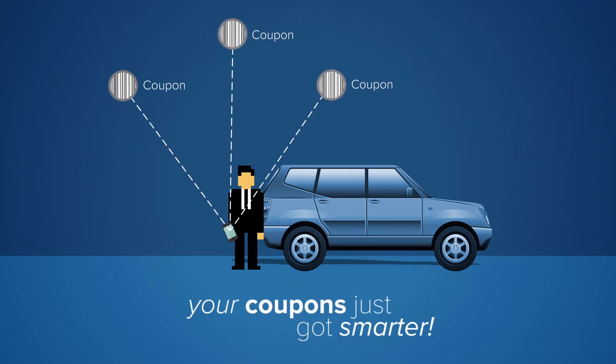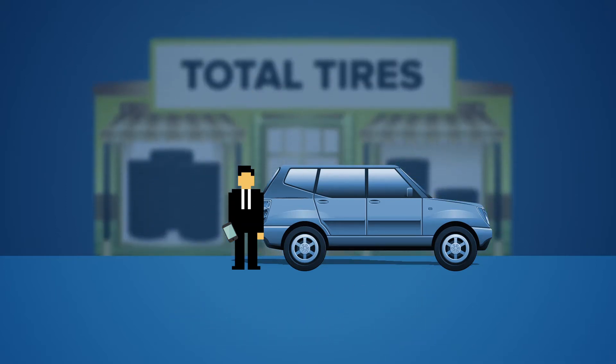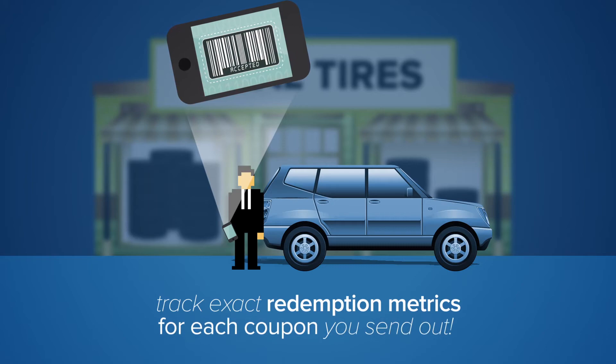Your new digital coupons live online and can be easily added to your customer's mobile wallet. When they arrive in your store, scan the coupon to redeem and expire it, and enjoy the ability to track exact redemption metrics for each coupon you send out.